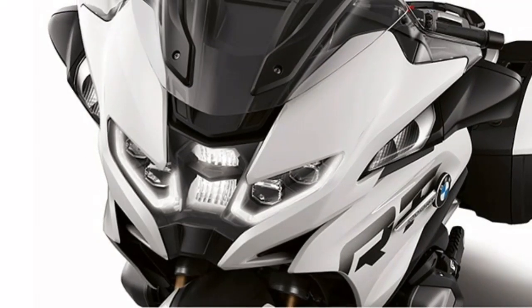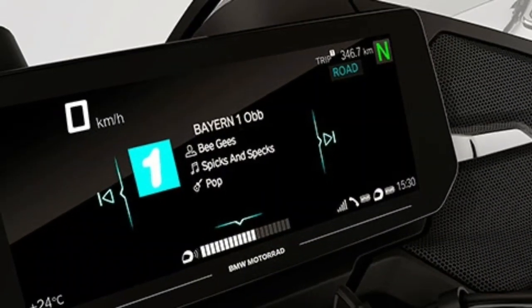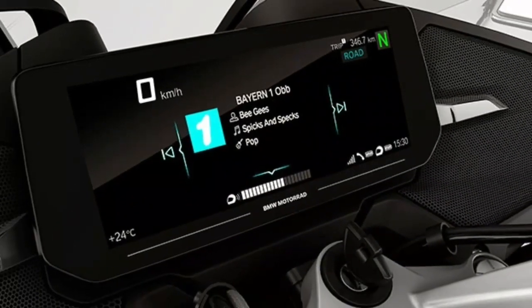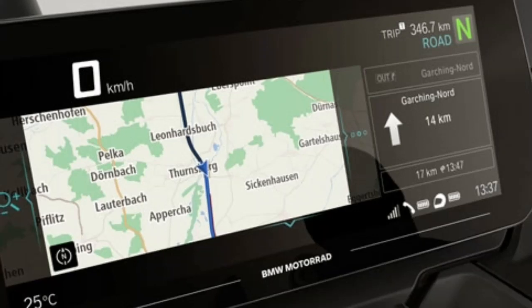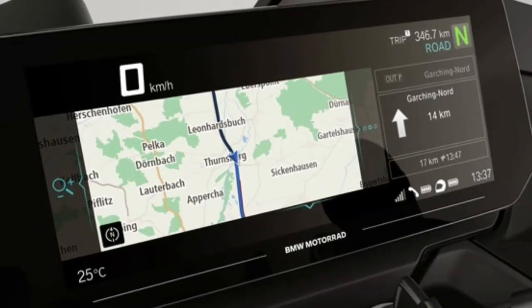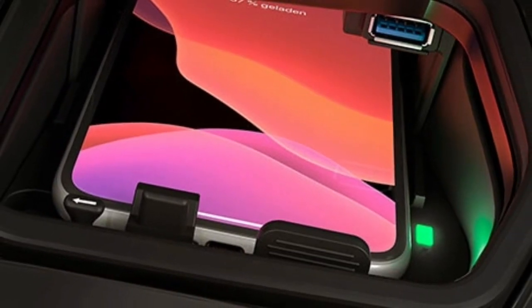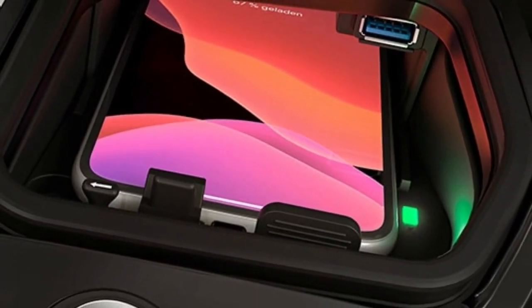The large standard 10.25-inch TFT color display screen with full HD resolution serves as both an instrument cluster and onboard computer. Continuous power thanks to wireless charging, protected against splashing water — your smartphone charges by induction or USB in the handy storage compartment.